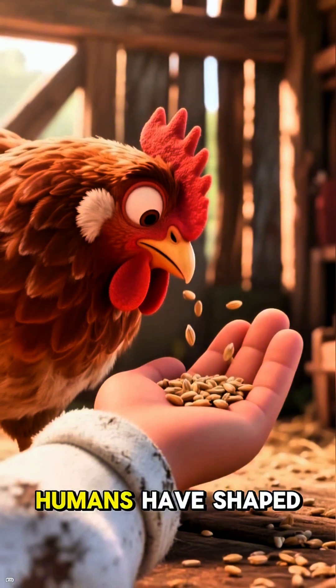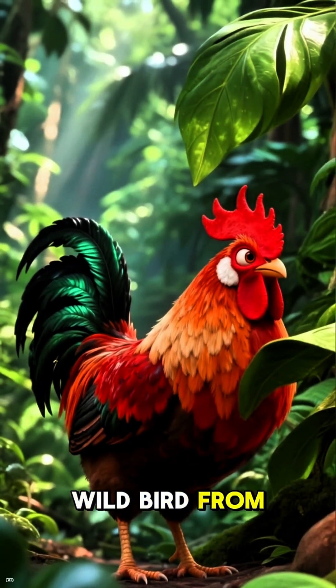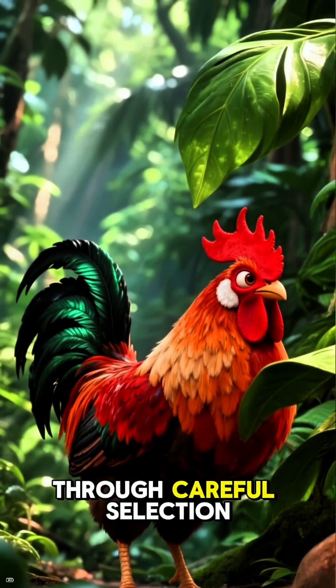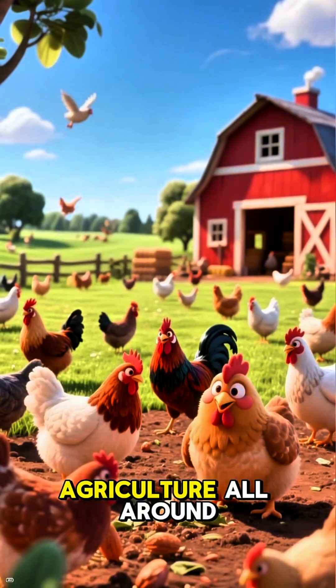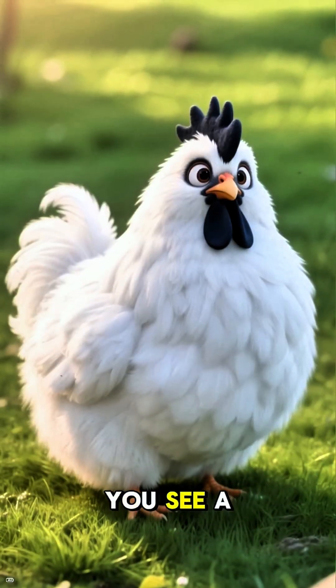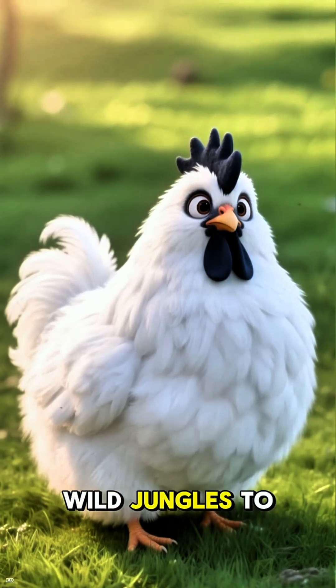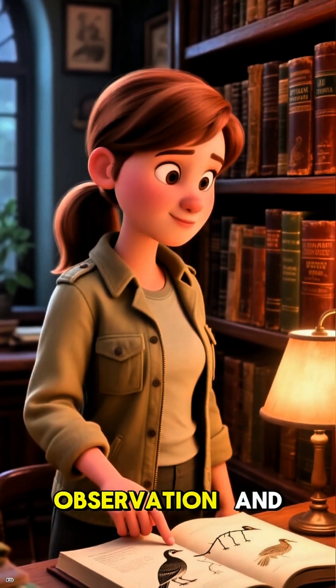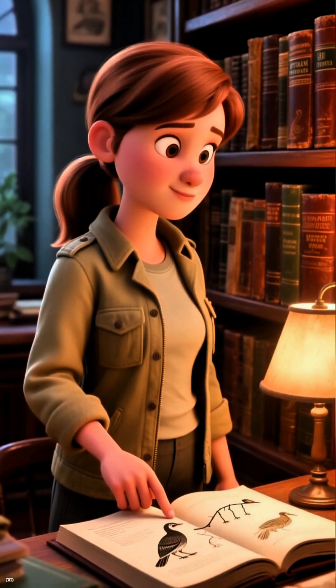They are living proof of how humans have shaped the natural world to meet our needs. We took a wild bird from the jungle and, through careful selection, created an animal that has become a cornerstone of agriculture all around the globe. So next time you see a chicken, remember its incredible journey from the wild jungles to our farms — it's a story of patience, observation, and the amazing partnership between humans and nature.